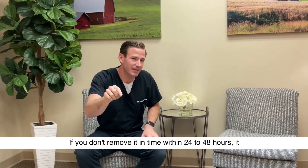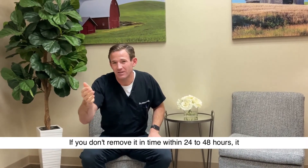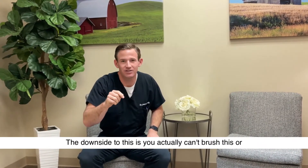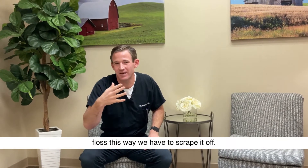If you don't remove it in time — within 24 to 48 hours — it can actually harden and become calculus. The downside is you actually can't brush or floss this away. We have to scrape it off.